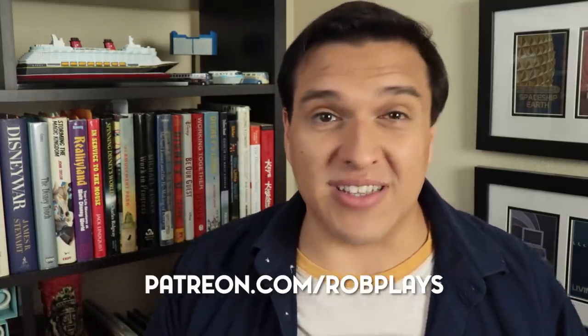Thank you all for watching and I hope you enjoyed the video. I also want to take a moment to thank my patrons — you make these videos possible, and you allow me to continue making them without having to plug website builders or VPN services. If you want to learn more about how to become a patron and some of the behind-the-scenes perks that are offered, head on over to patreon.com/robplays.